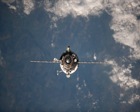Progress M-15M, identified by NASA as Progress 47 or 47P, is a Progress spacecraft used by Roscosmos to resupply the International Space Station during 2012.